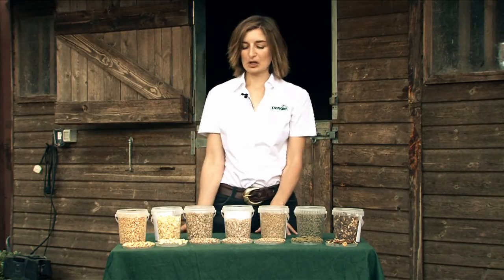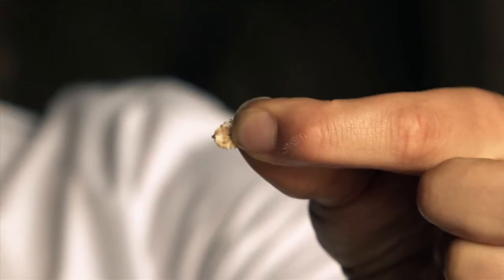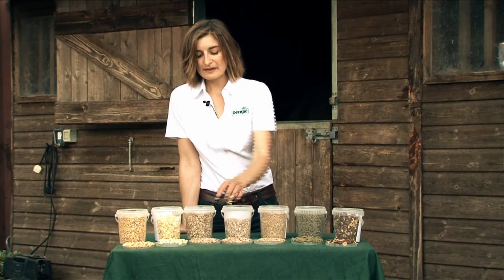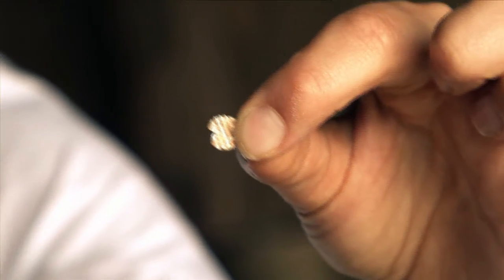The other types of cereals that are commonly used include barley and wheat. We have barley here and wheat here. Barley is slightly more golden and has a pointy end, whereas wheat is brown and has a flat end.